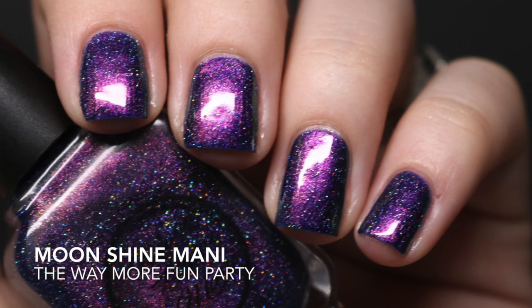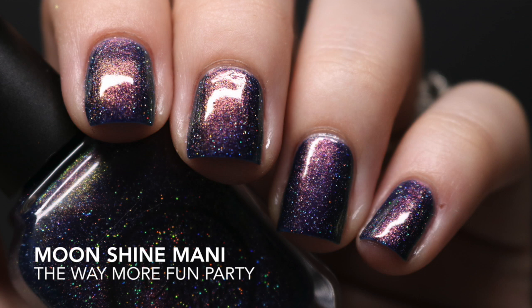A little while ago, Stray Lights posted a swatch of 'Way More Fun Party' and when I saw it I thought it looked gorgeous on her, so I hopped at the chance to add it to my cart. It's a very shifty polish with holographic glitter — sometimes it looks green, other times purply or magenta. It's a very interesting polish and I can see why people enjoy it so much. Great formula, opaque in two coats.